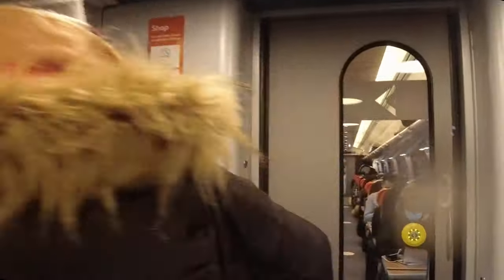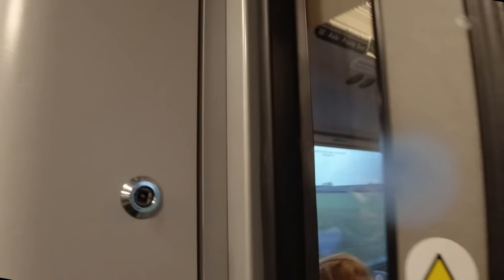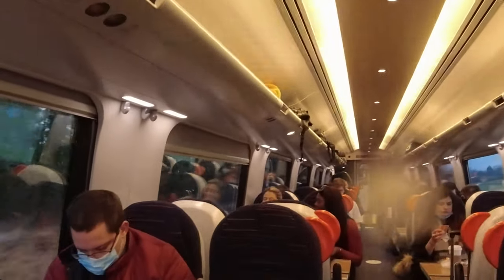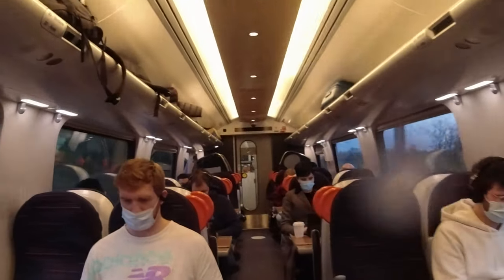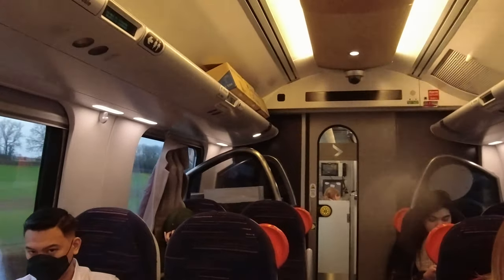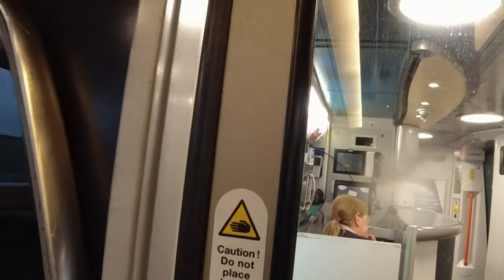I had a walk through one of the standard class carriages, which was in the expected 2-2 configuration — a bit brighter than first class but quite busy. I spend most of my time in standard class on Avanti West Coast services, and in my opinion they're perfectly comfortable for long journeys. Part of the carriage is taken up by the shop, so let's have a look at that too.